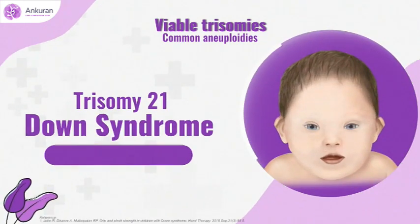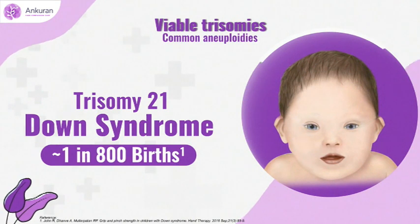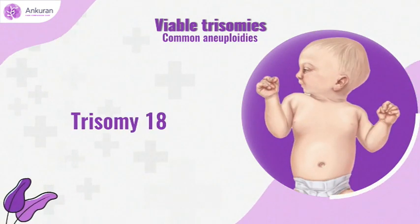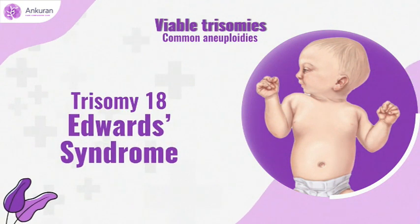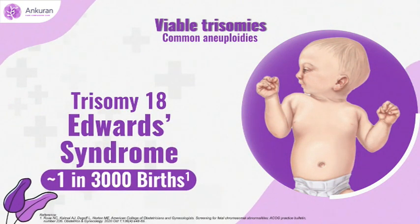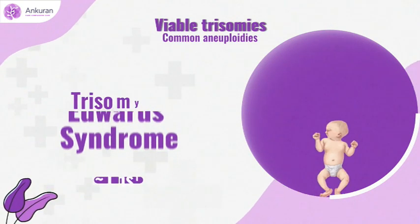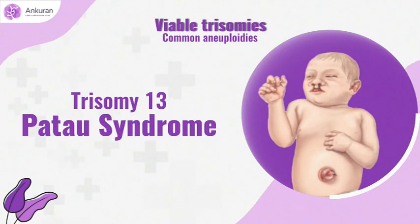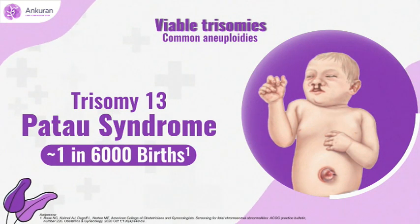Down syndrome occurs nearly 1 in 800 births. Trisomy 18, Edwards syndrome, occurs nearly 1 in 3,000 births. Trisomy 13, Patau syndrome, occurs nearly 1 in 6,000 births.